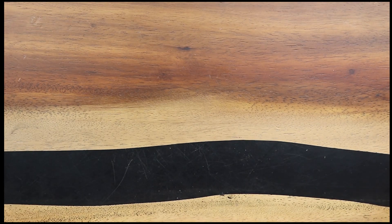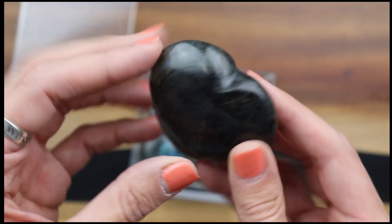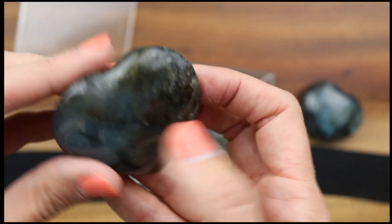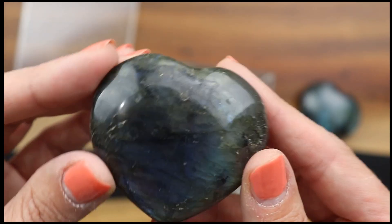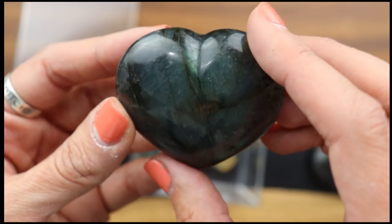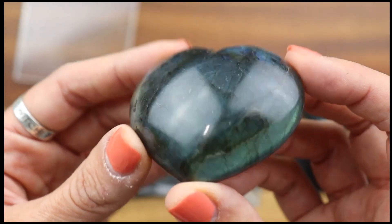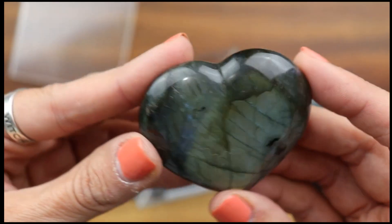Now I have some labradorite specimens — you guys know labradorite is one of my very faves. I've got these bigger hearts; this one has most of the flash on one side. Labradorite is a stone of self-transformation, making it beneficial to work with during life transitions. It is a powerful companion when performing magical or ritual work as it enhances psychic abilities and brings deep awareness of our spiritual knowledge. Look at that deep blue-purple — so flashy, I'm in love.